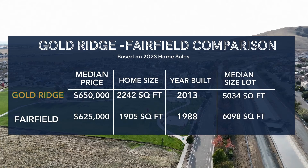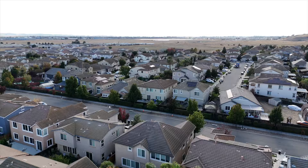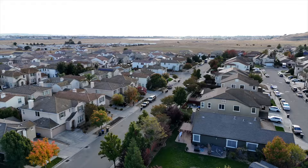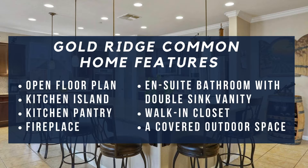Looking at 2023 numbers, 41 homes sold here. The typical home is four bedrooms, two baths, around 2,200 square feet on a 5,000 square foot lot. These homes are bigger than the typical Fairfield home, but you get a smaller lot. Most are two-story — if you're looking for a single-level home, this likely isn't the neighborhood for you. These homes are sort of a middle ground between typical resale and new construction, built largely in the early 2000s to 2010s, with some as recent as 2019, offering features like open floor plans, walk-in pantries, upstairs laundry, and loft spaces.